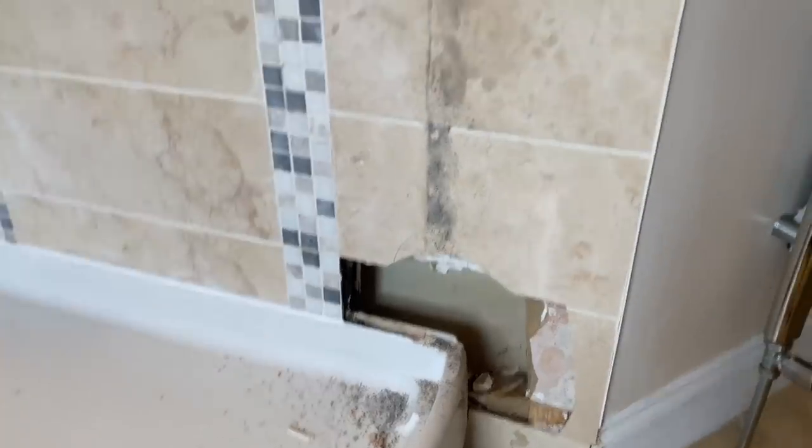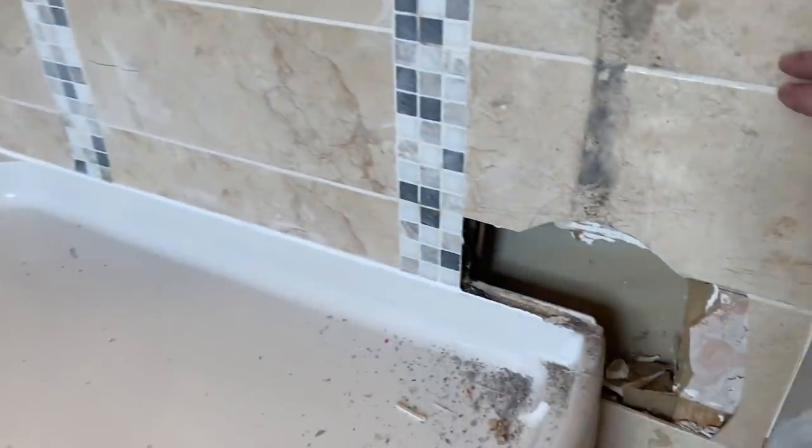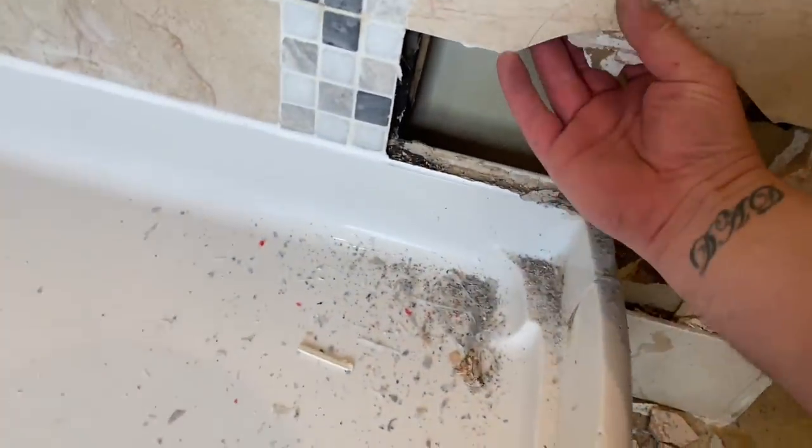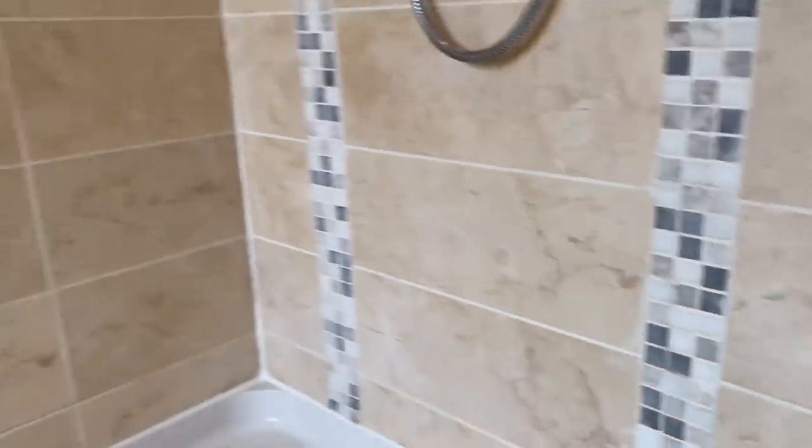What a ball ache getting those profiles off - absolute nightmare. A lot of the tiles are broken behind it anyway, but behind here there's no boarding at all. So they're going to have to replace quite a few of these tiles.